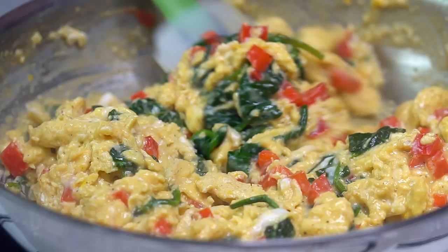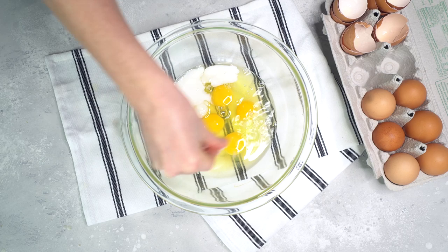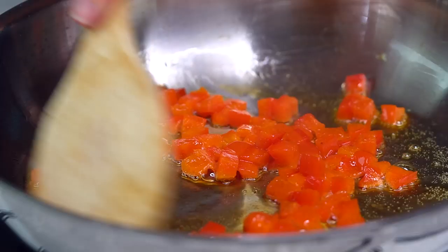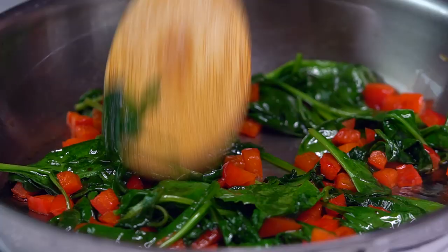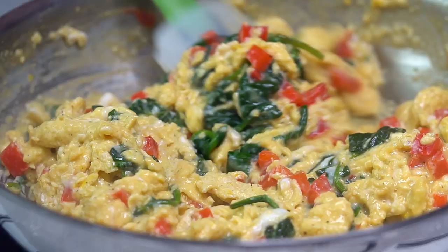Next, I'm gonna make my veggie egg scramble. I'm gonna start by adding six eggs to a mixing bowl with some almond milk, sea salt, and pepper, and whisk that until it's fully combined. In a skillet over medium heat, I'm gonna saute some chopped bell pepper until slightly soft, then add some spinach and cook that down until wilted. Lastly, I'll add in the egg mixture and cook until the eggs are done.